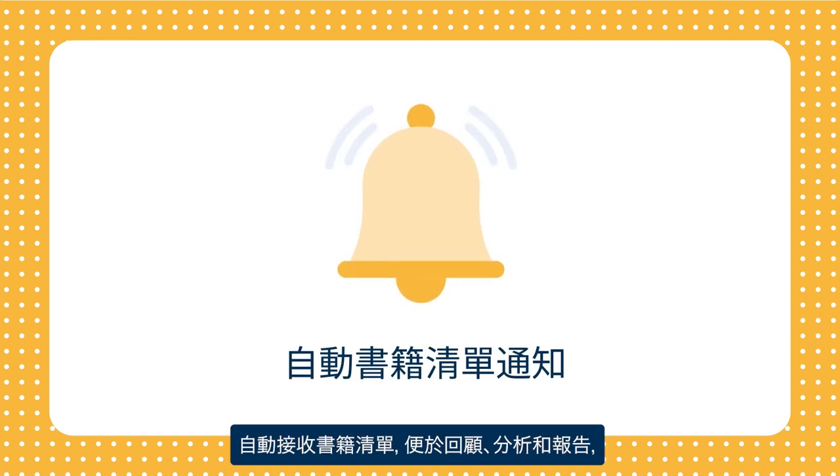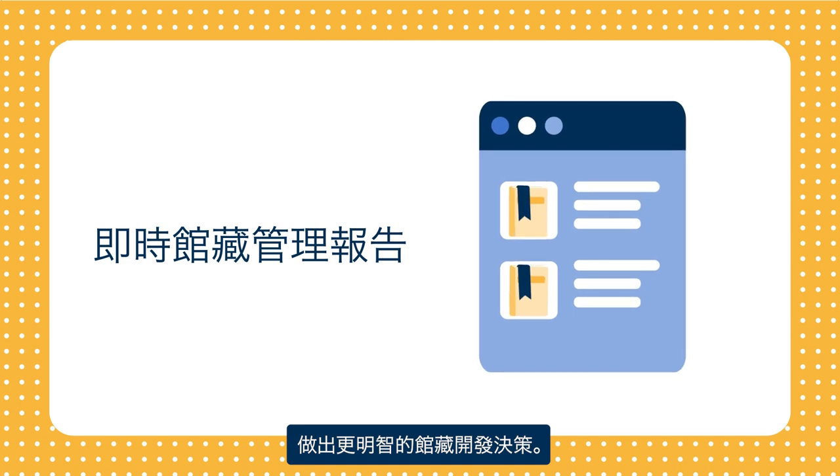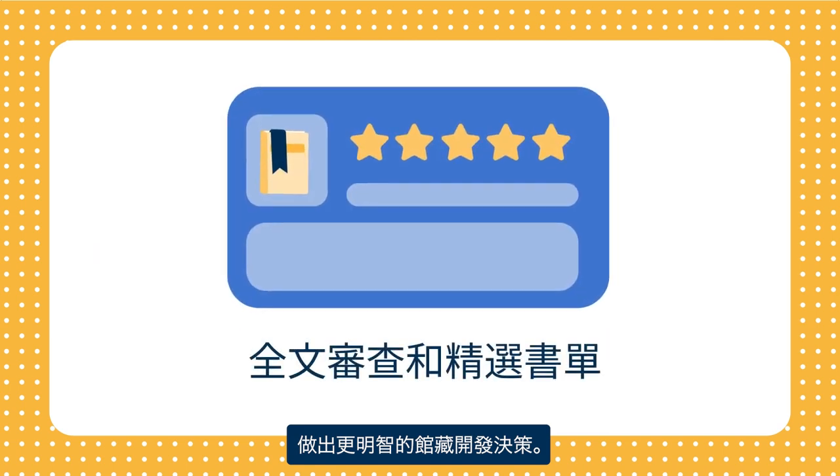Automatically receive a list of titles for review, easily analyze and report on your collection, and make more informed collection development decisions.